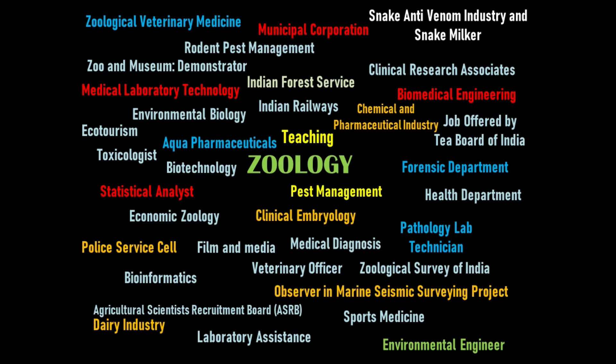Zoology graduates also work in creative fields and news media as writers, photographers, illustrators, and documentary filmmakers. Channels like National Geographic, Animal Planet, and Discovery Channel are very famous employers. Zoologists also contribute to wildlife rehabilitation and data collection during environmental and natural disasters like bushfires and oil spills.